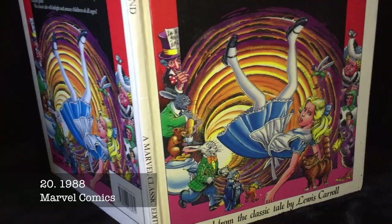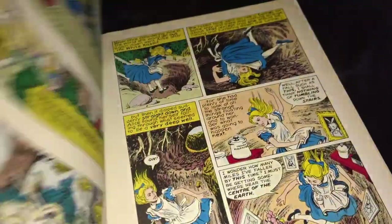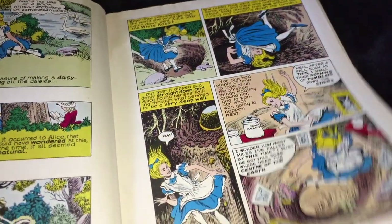This Marvel comic adaptation was published in the late 1980s, and although the artist is uncredited, it's possibly John Ridgway.